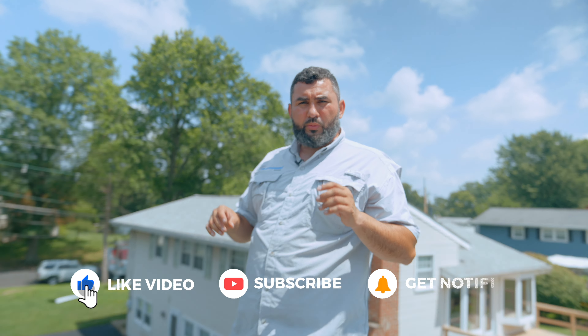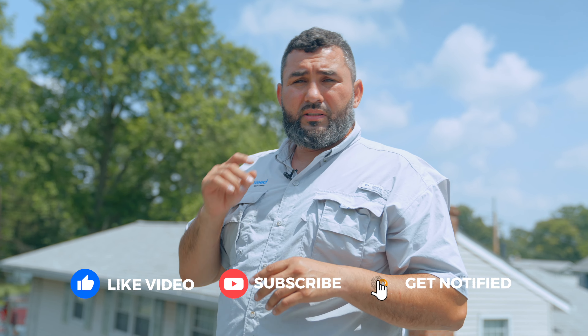If you like this type of video, please like, comment, and subscribe so you can see more.